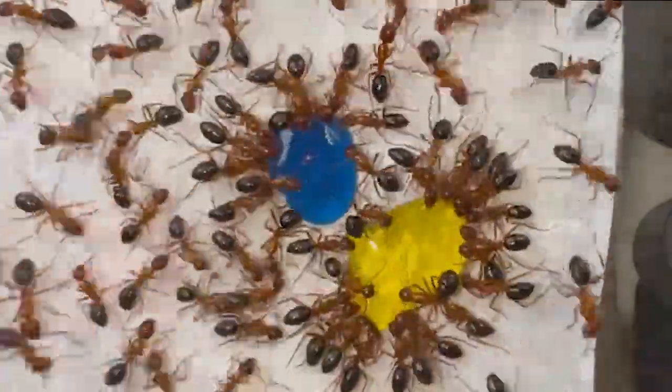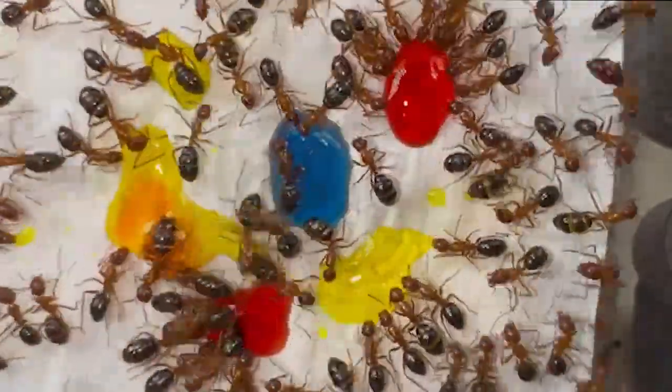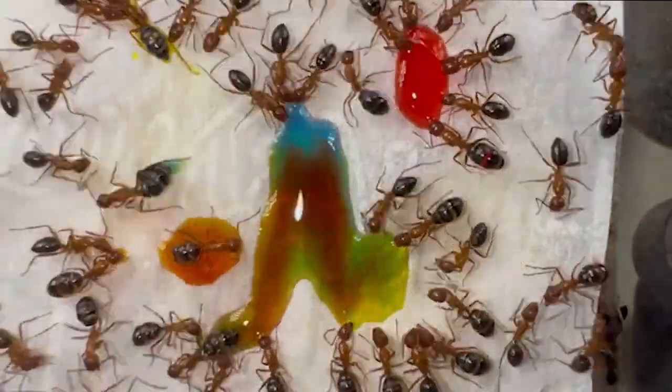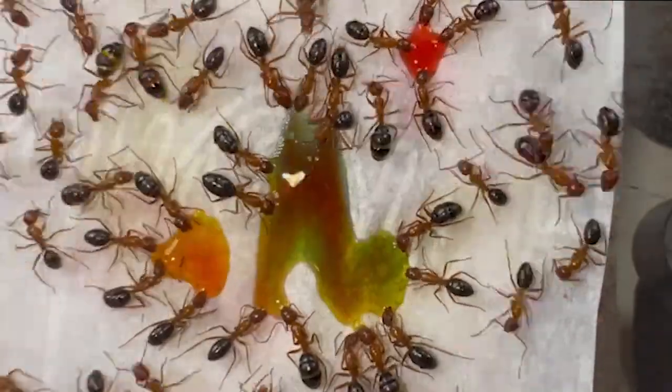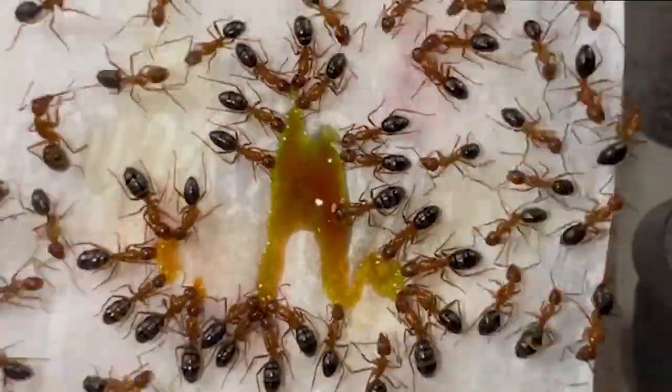Let's get into the cool stuff. These girls are always hungry. Every time I give them sugar water, they swarm by the hundreds — it's actually so cool. If you follow me on Instagram, you know what I'm talking about. They'll drink even if their gasters are filled to the brim. I don't know where it goes, but they're always drinking more.